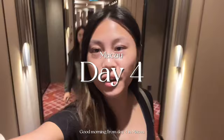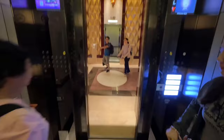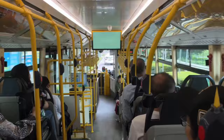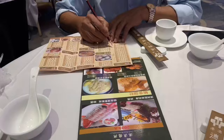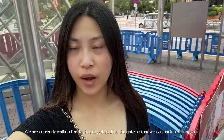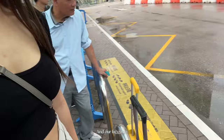Good morning from day 4 in Macau. Right now it is about 8:30 in the morning and we are about to check out of our hotel. We are actually going to head over to Macau's city area to eat dim sum. We are currently waiting for the bus to get back to the gate so that we can go back to Guangzhou. This is how it looks with our luggage.